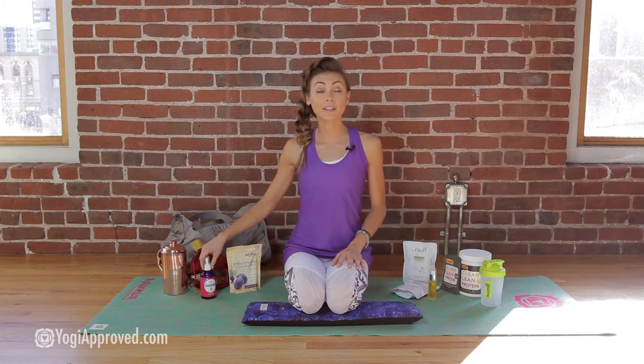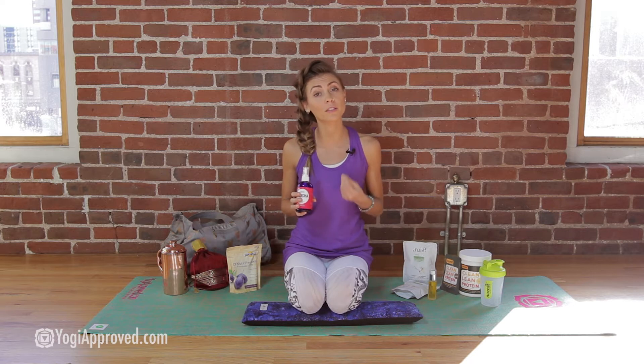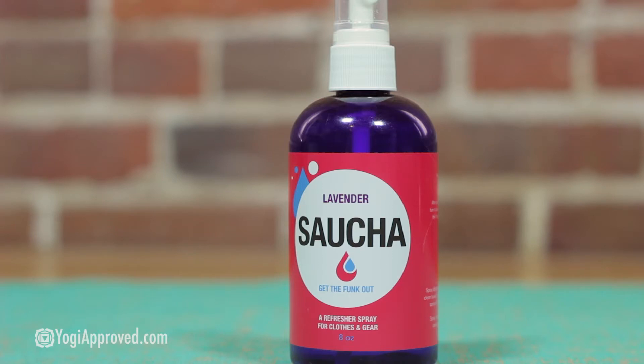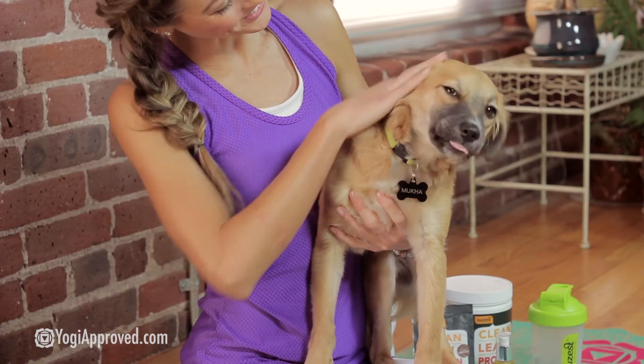Next up we have the Sweathouse Saucha Spray. Saucha means cleanliness in Sanskrit, and this spray was developed by a hot yogi who was sick of the stench. When you sweat in your clothing, over time the sweat absorbs into the fabric and causes that lingering odor — no one wants that. It's a very simple spray made from white vinegar and pure lavender, so it's safe to use on your clothing, your gym gear, and even your dogs. A nice freshening spray.